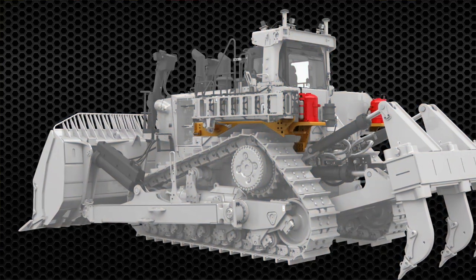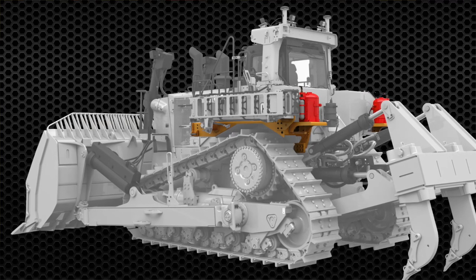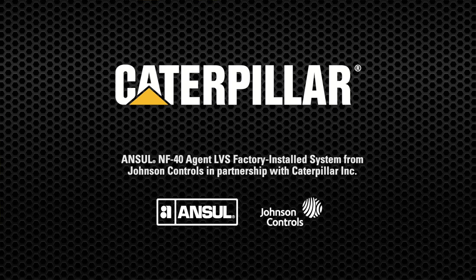In addition, this mounting location also helps to reduce any effect on operator visibility. As I mentioned earlier, Caterpillar has partnered with Ansell to provide a full factory install fire suppression option on the D10 and D11.